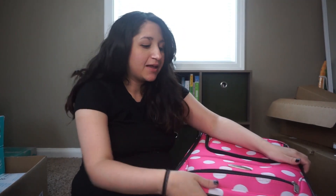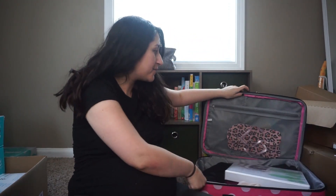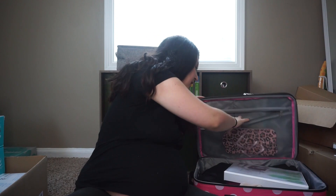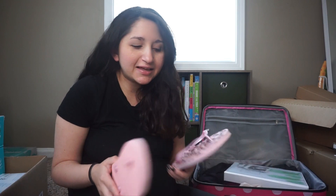First things first — one thing I didn't bring last time that I wish I had brought were sandals for the bathroom in the hospital. I know they clean it and everything, but I just want to be extra prepared with germs — not that my feet got gross or anything.